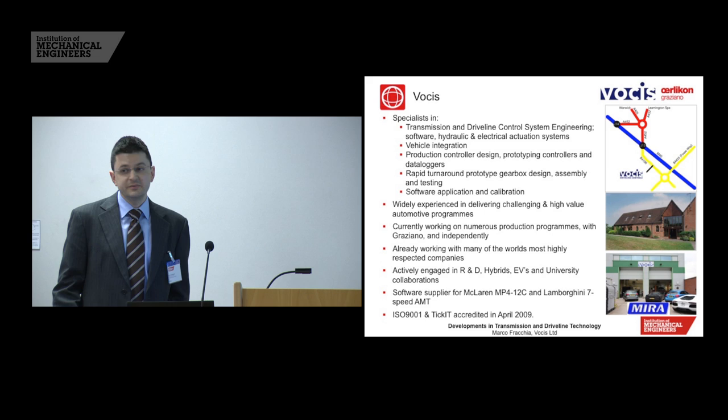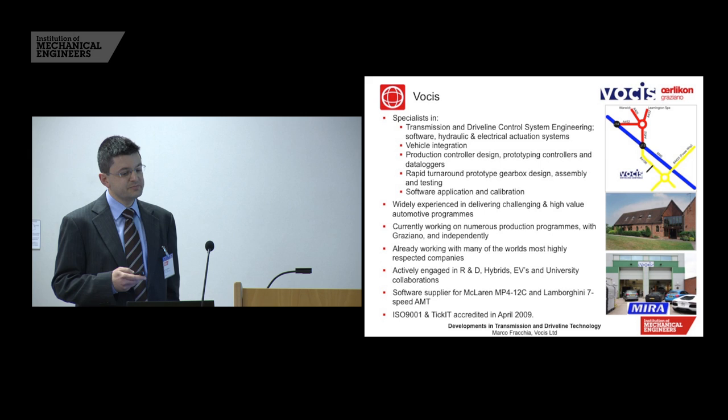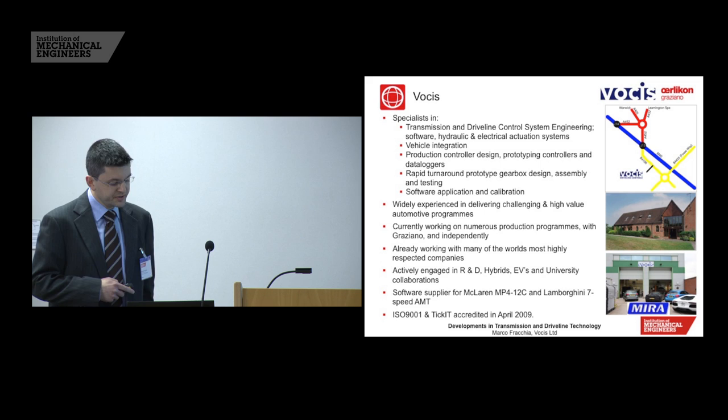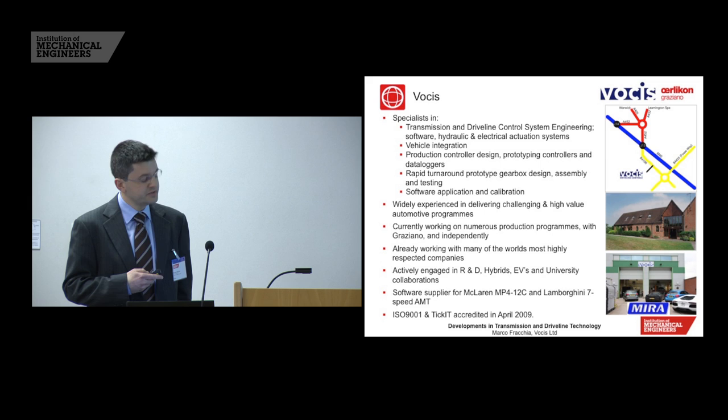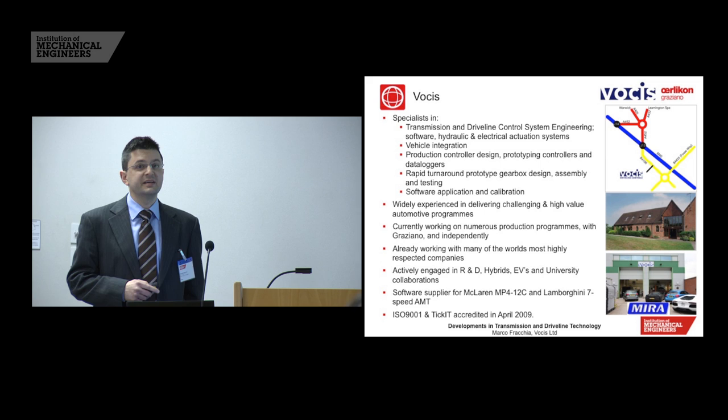A little introduction beyond what's already been said about Vosis. We were formed in 2006. As John alluded to in his presentation, the founding members were a core team on the Bugatti Veyron project, which is the foundation of our business being in transmission and driveline software. This is done both independently and also with our partner company, Oerlikon Graziano, who you can see in the top right-hand corner. Together we've worked on programs to production for vehicles like the McLaren MP4-12C and the Lamborghini 7-speed AMT system.